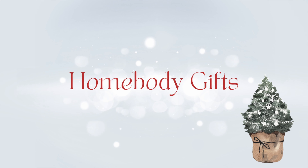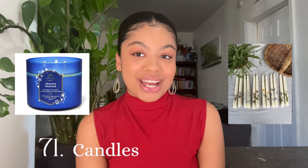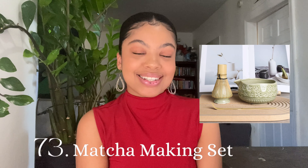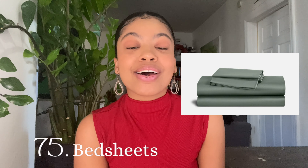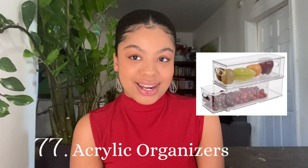Gifts for people that are home buying: a bubble machine, house slippers, cute candles or taper candles, a coffee machine if they love coffee, or a matcha set if they love matcha, wine glasses, splurge on a new set of bedsheets, quirky mugs, and acrylic pantry or fridge organizers.